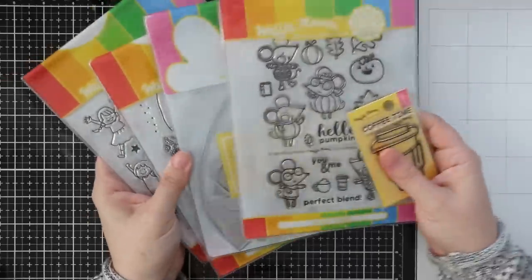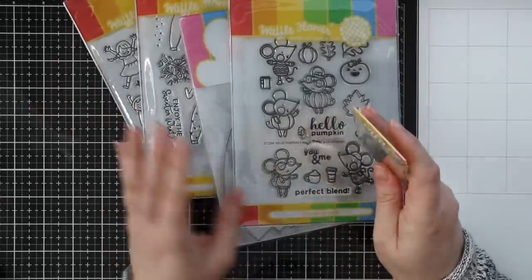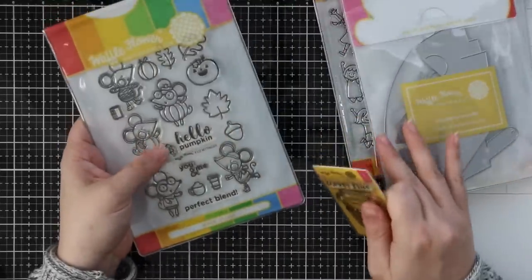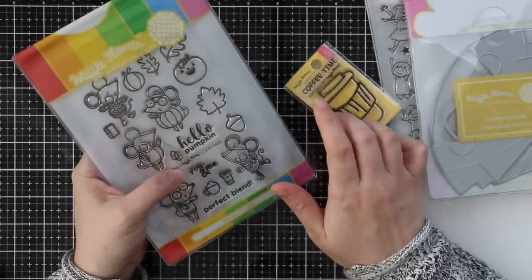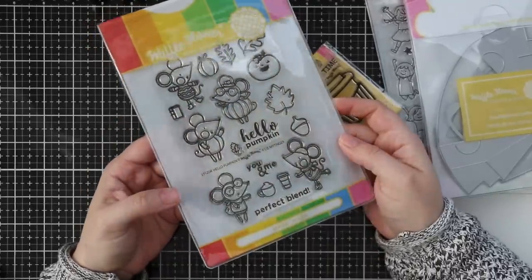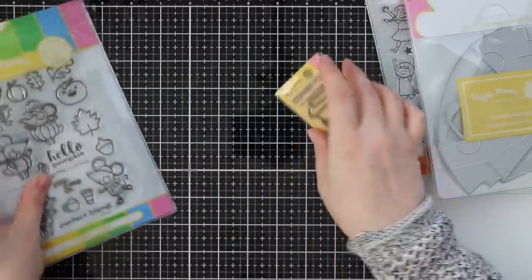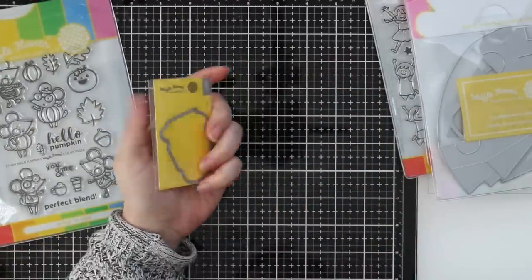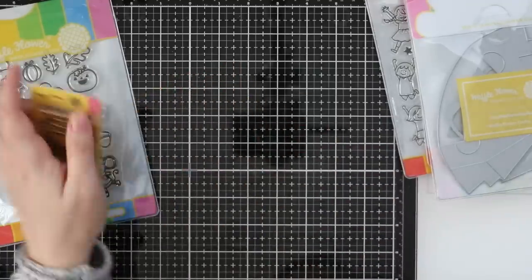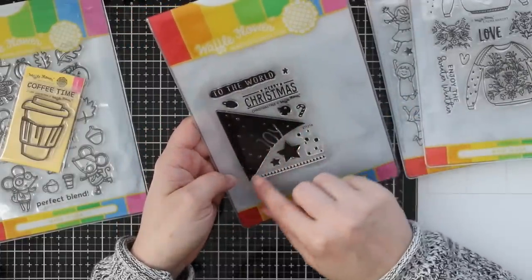Then we have the Waffle Flower October release. I already did a blog post with cards showing a couple of these stamps and I have more to make and share. There's the Hello Pumpkin stamp set with coordinating dies — that's the one I used in my last video. Then there's this cute little mini one, the Coffee Time — a little to-go cup with a sentiment, and a coordinating die as well. I keep mine stored together.